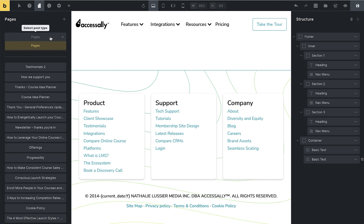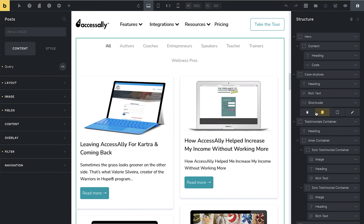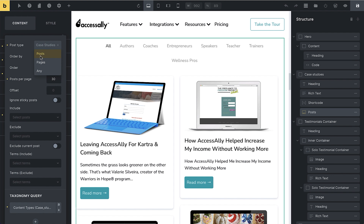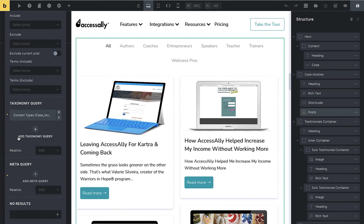Under Pages you can see all the pages on your site. I'm going to edit this Testimonials page to show you more examples of what you can do with Bricks Builder. Here I have a post-type content loop where we can query using the post type we're looking for. In my case I'm querying case studies, but you could do posts, pages, or any other content type on your site. You can decide how to organize them, how many per page, include or exclude specific ones, and add a taxonomy query — I'm letting people choose by type of case study.